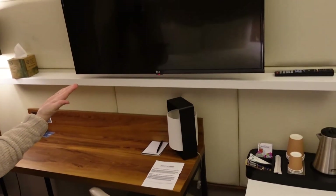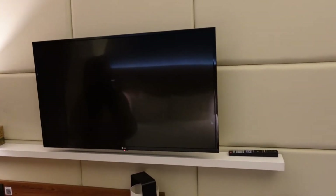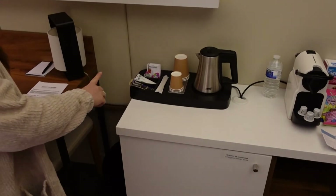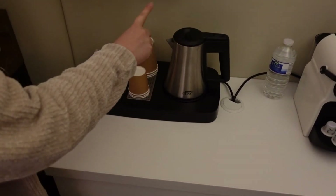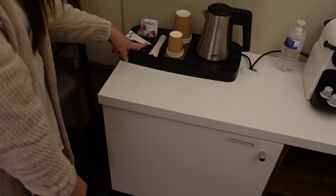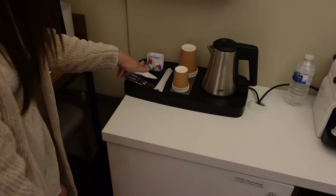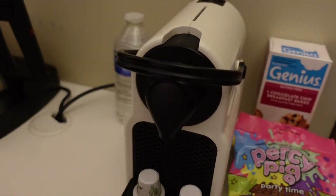You also have a lovely large television right in front of the bed so you can get up and watch TV in the morning. Over here you have your tea and coffee making facilities — you get a kettle, some paper cups, lots of tea, coffee, stirrers, sugar, and I think that's milk but we've got our own.